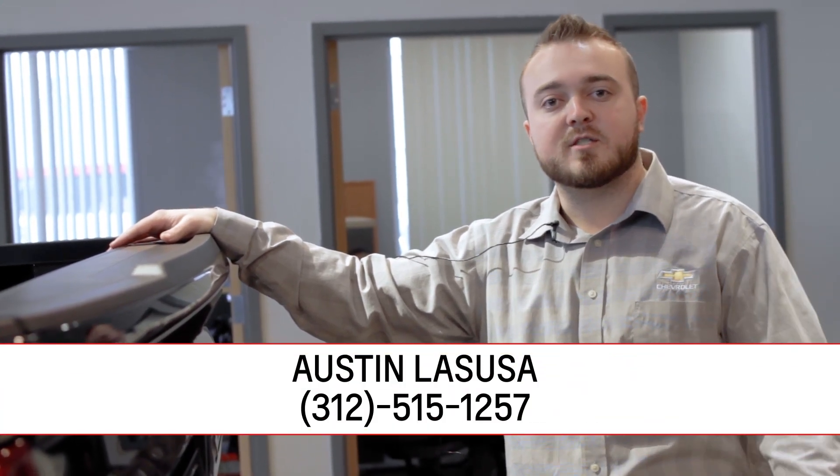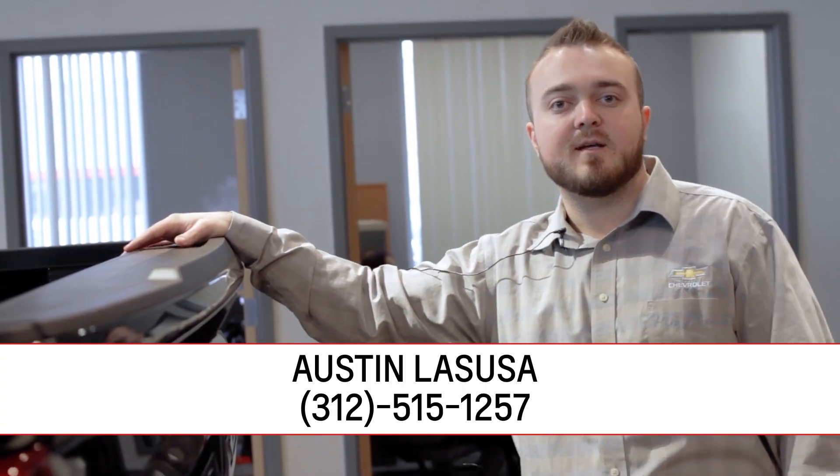If you guys have any more questions about the vehicle, I'd love to help you out. You can reach me over at Apple Chevrolet anytime. My number is 312-515-1257. Thanks guys.